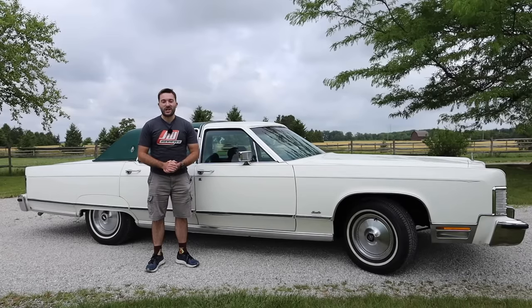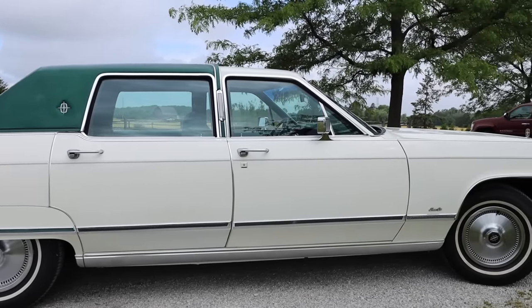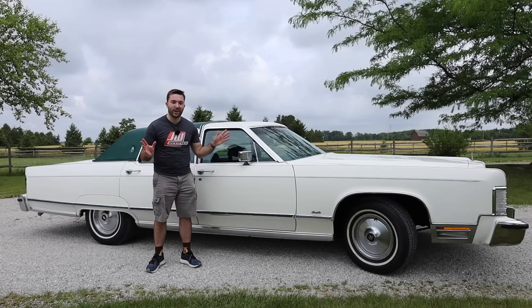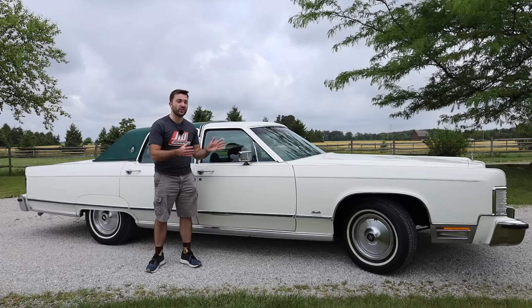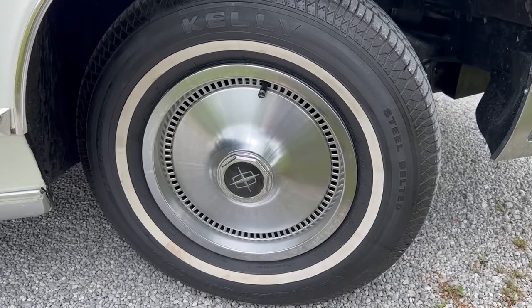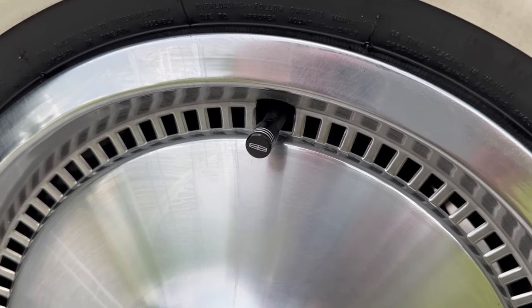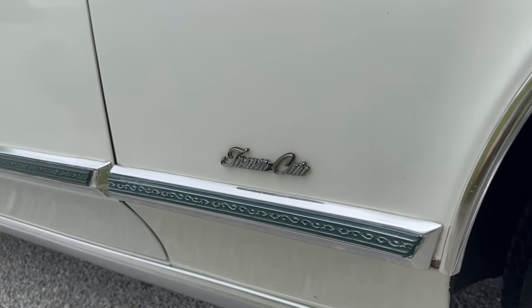Moving along to the side of the Continental Town Car, we can see this car's massive length — about 232.9 inches long, quite massive, but this was a full-size sedan for the time. In true American luxury car fashion, there is a cornering light on the front fender, and interestingly, this one turns on even in the daytime when the headlights are not on, unlike Cadillacs of the time. The wheel covers are fairly simple looking but still luxurious, and amusingly, the valve stem caps have tiny Lincoln logos on them. On the front fender is also the Town Car badge, designating the highest end trim level.